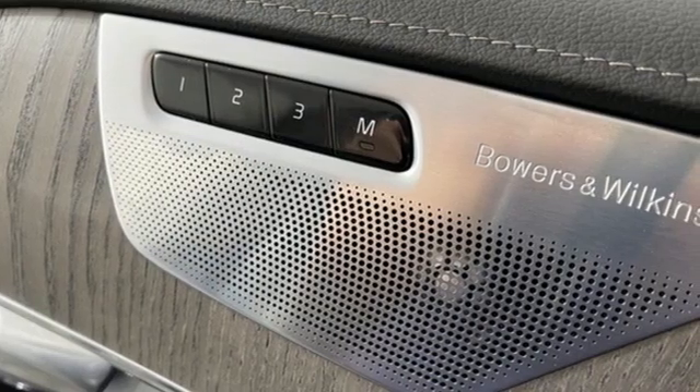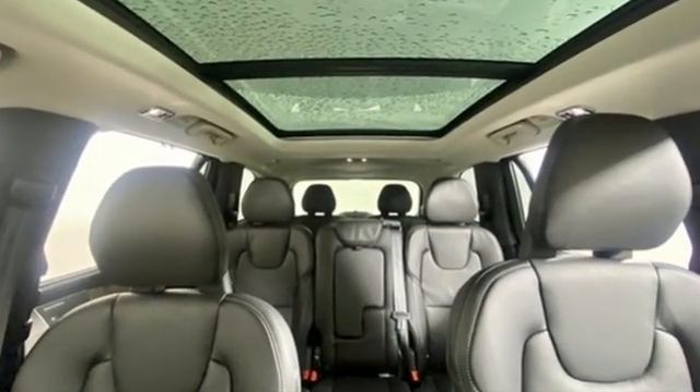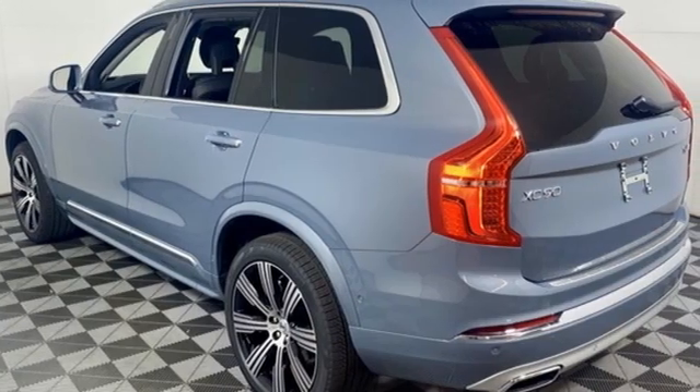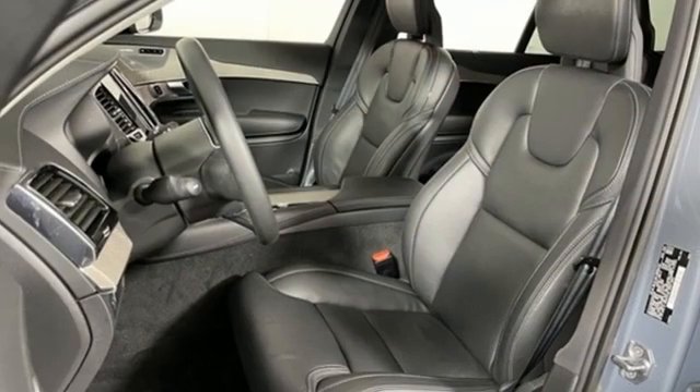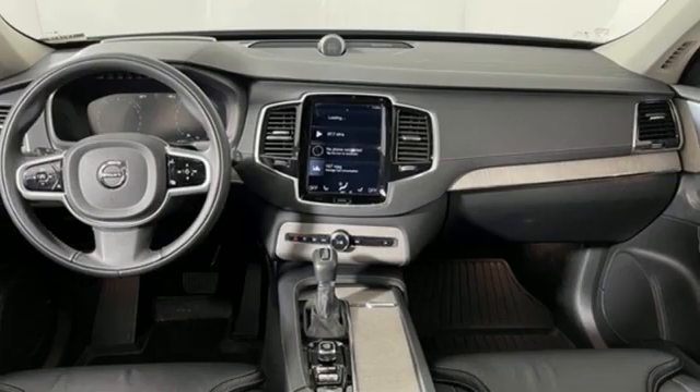It comes with all the amenities you need: engine auto stop-start feature, four-wheel drive, integrated navigation system with voice activation, refrigerated box located in the console, multi-zone climate control, and autonomous cruise control.